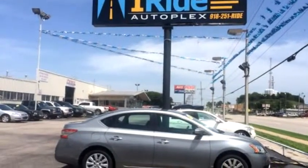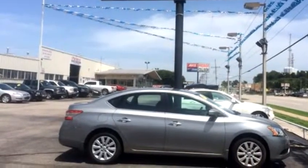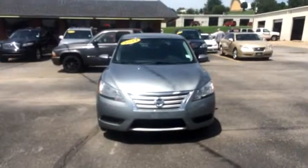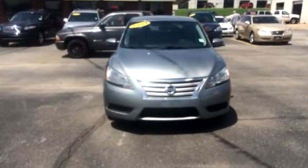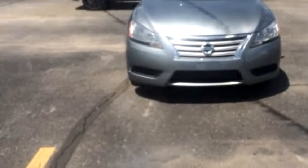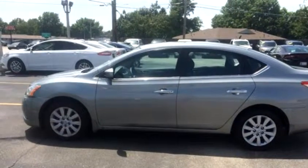E-Ride Broken Arrow proudly presents this 2013 Nissan Sentra SV 4-door Sedan. Transmission is CVT. Exterior color is silver. It has an I4 cylinder.